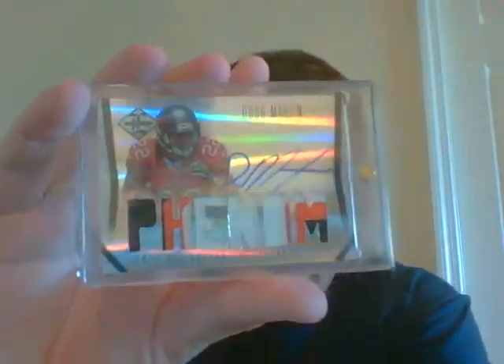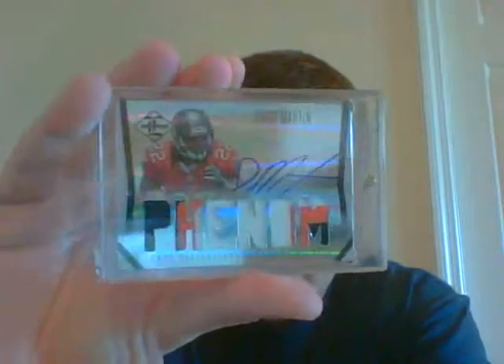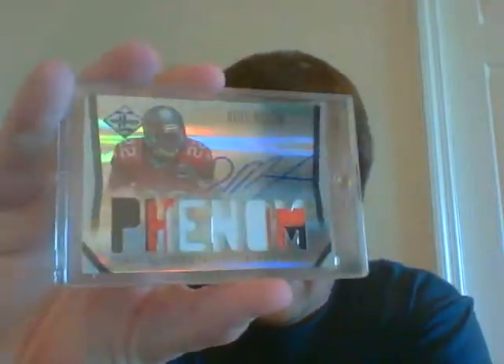The next pack could also have been a Bucks pack. You get a jersey of Justin Braun, and then a very nice three-color patch auto of Doug Marnon numbered out of 299. Very nice on-card auto there.